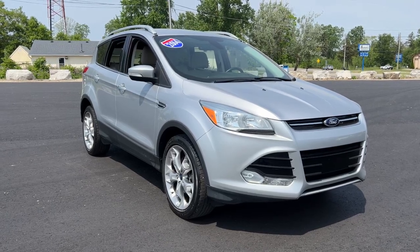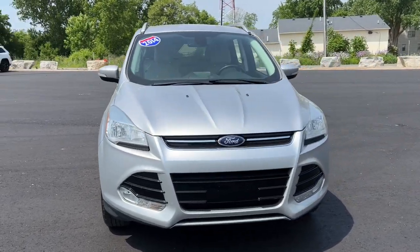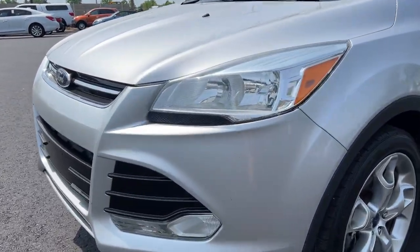Get a feel for the 2014 Ford Escape. With less than 90,000 miles on the odometer, this vehicle provides excellent value. Take a closer look at this comfortable and capable Escape.